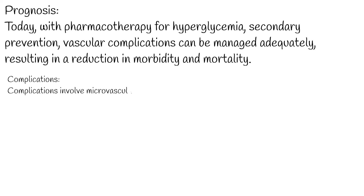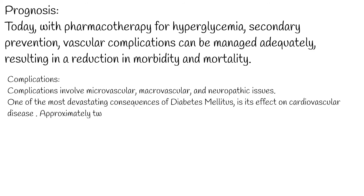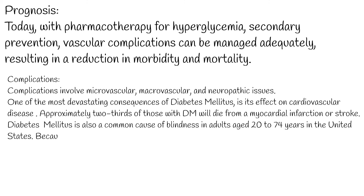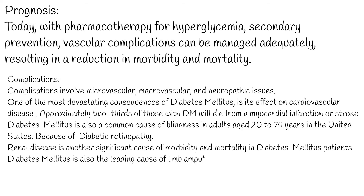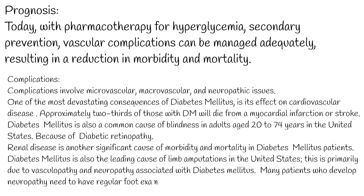Complications: regardless of the specific type of diabetes, complications involve microvascular, macrovascular, and neuropathic issues. Approximately two-thirds of those with DM will die from a myocardial infarction or stroke. Diabetes mellitus is a common cause of blindness in adults aged 20 to 74 years due to diabetic retinopathy. Renal disease is another significant cause of morbidity and mortality, and diabetes mellitus is the leading cause of limb amputations in the United States, primarily due to vasculopathy and neuropathy. Many patients who develop neuropathy need regular foot exams to prevent infection from unnoticed wounds.